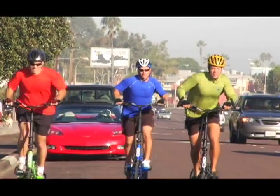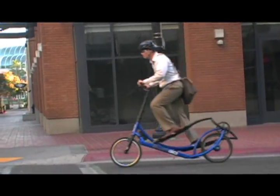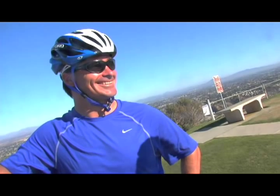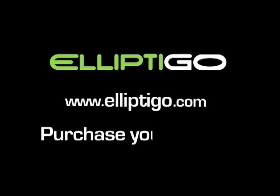Whether you're getting in an intense workout, just cruising the beach, or commuting to work, the experience of riding the ElliptiGO 8S is like nothing else in the world. If you would like to be one of the first to own and benefit from the world's first elliptical bike, purchase yours today through our website, www.elliptigo.com.